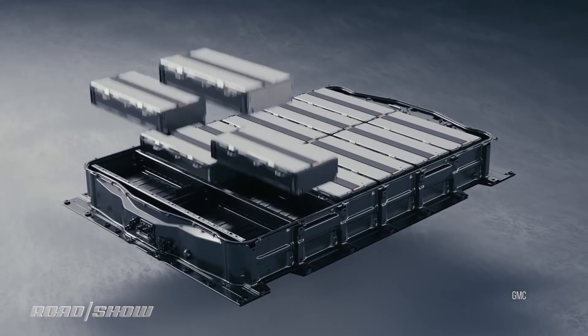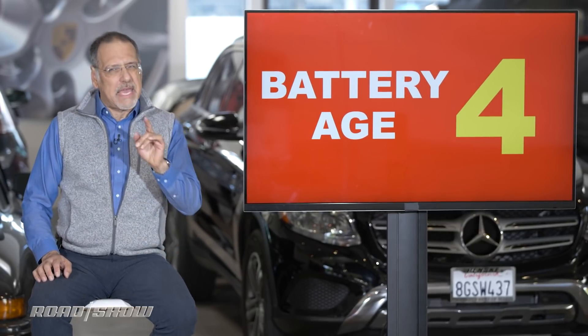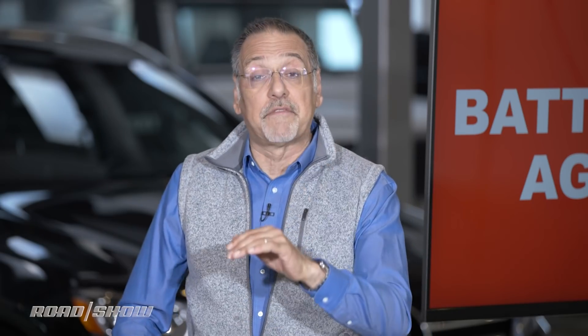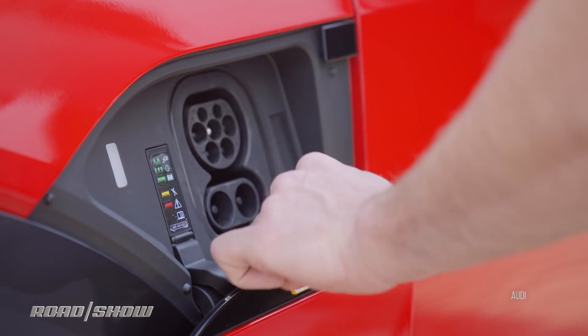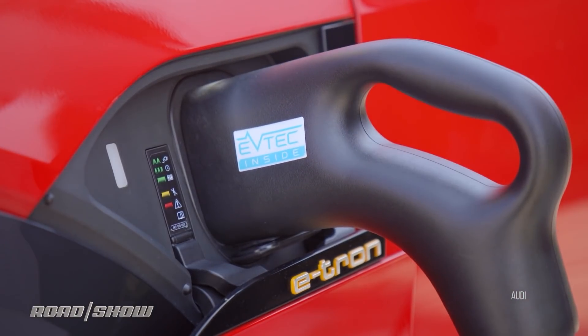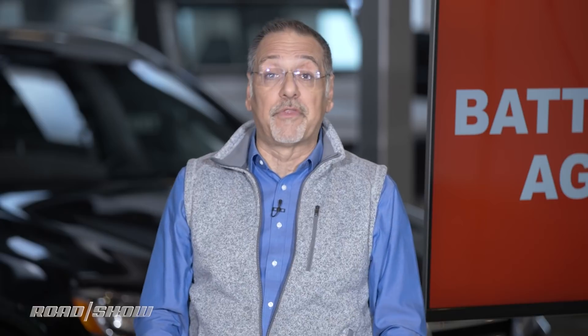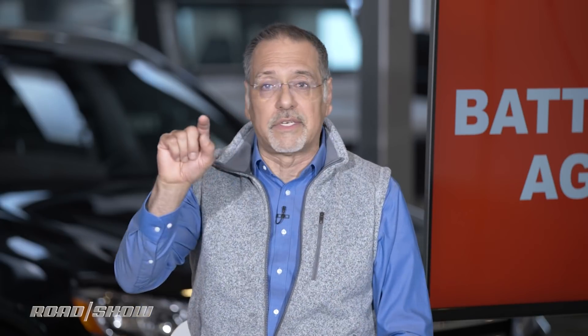An older used EV may look like a bargain, but that older battery lurking inside it may keep it from really being one. With electric cars, you've got an aging factor in the battery. The older the battery, and the more times it's been charge-cycled — charged up and depleted down — the less it's going to hold each time. This is like every other rechargeable thing in your life: your phone, laptops, tablets — they don't hold the same charge their entire life.